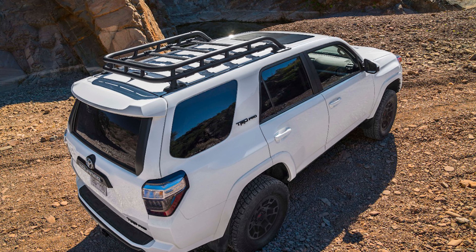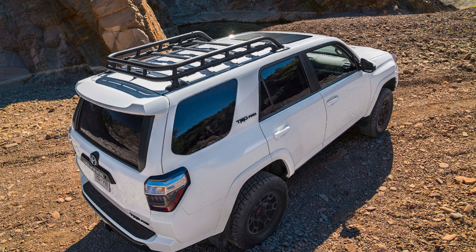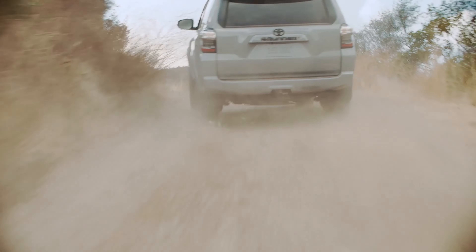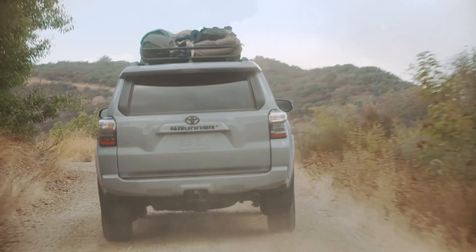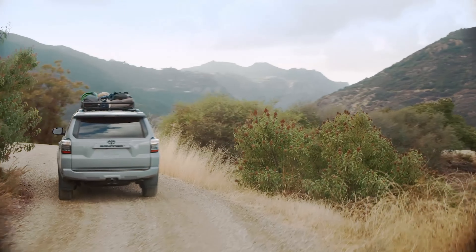What else is new with this 270 horsepower V6-powered, 5-speed automatic-equipped dinosaur? Toyota Safety Sense is now standard on all models. This features stuff like pedestrian detection, lane departure alert, auto high beams, and high-speed dynamic radar cruise control.